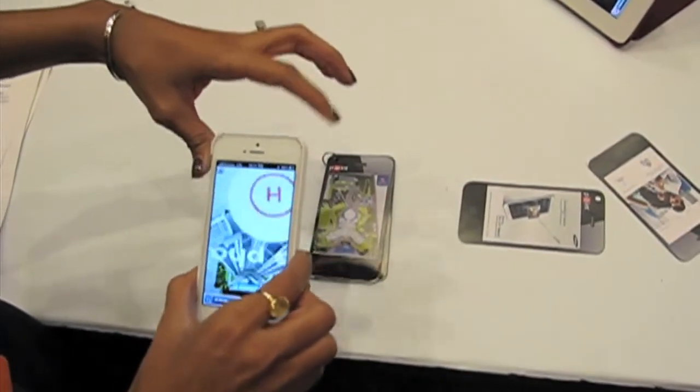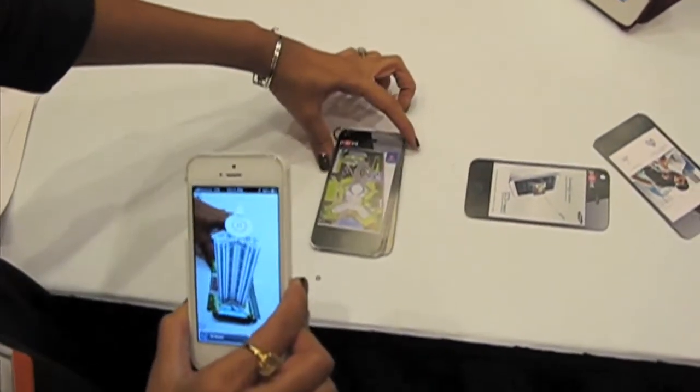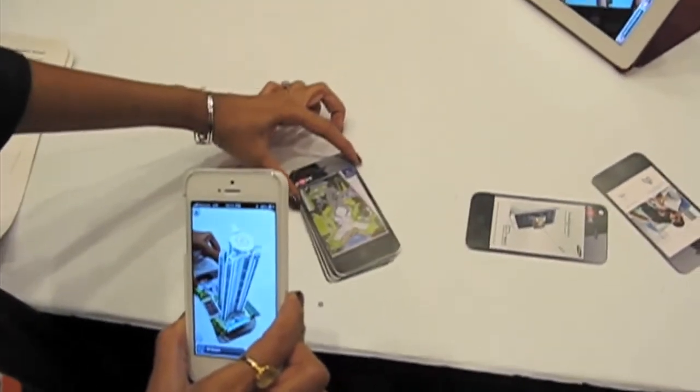And it shows up as an augmented experience, and you've got a 3D view of this condo.